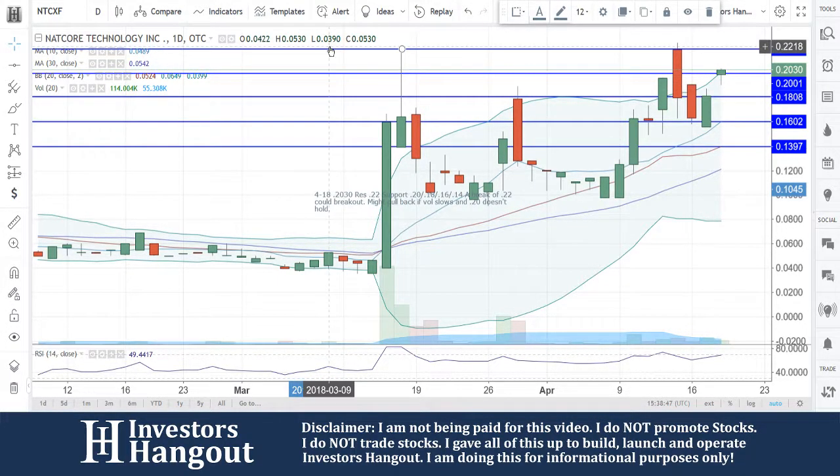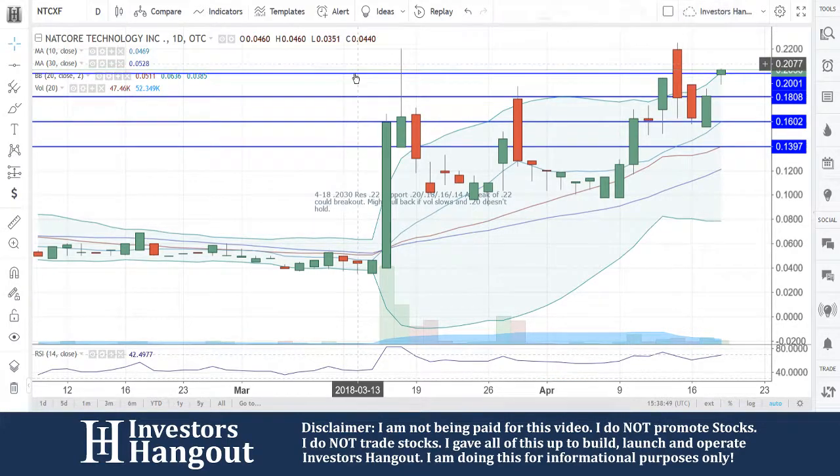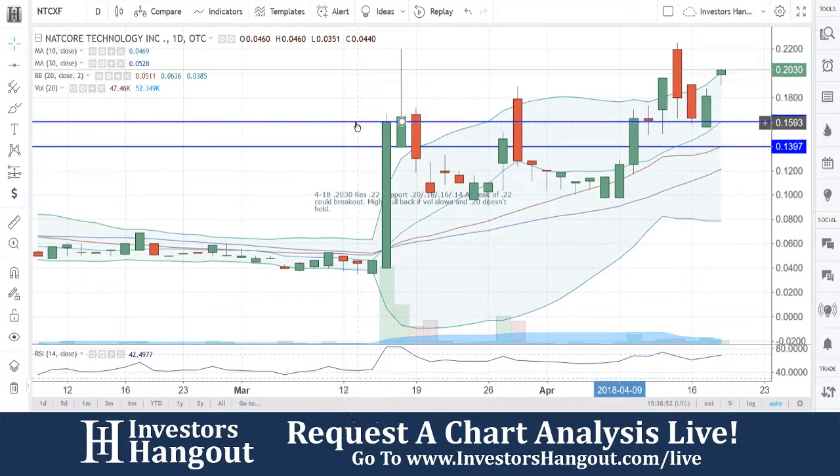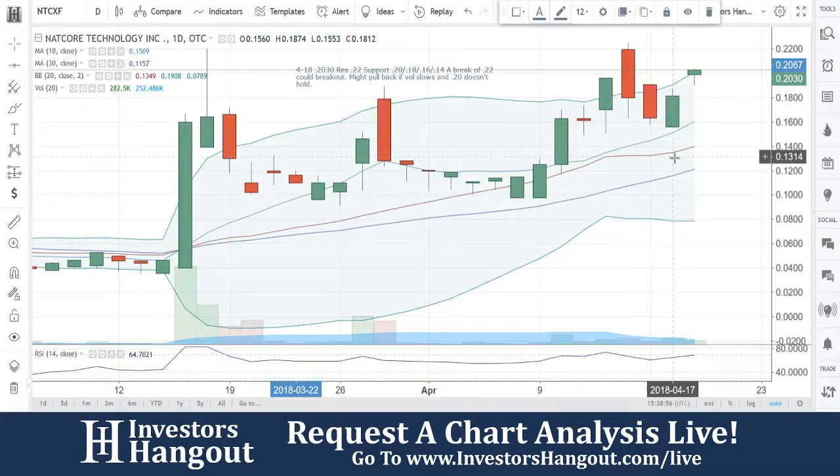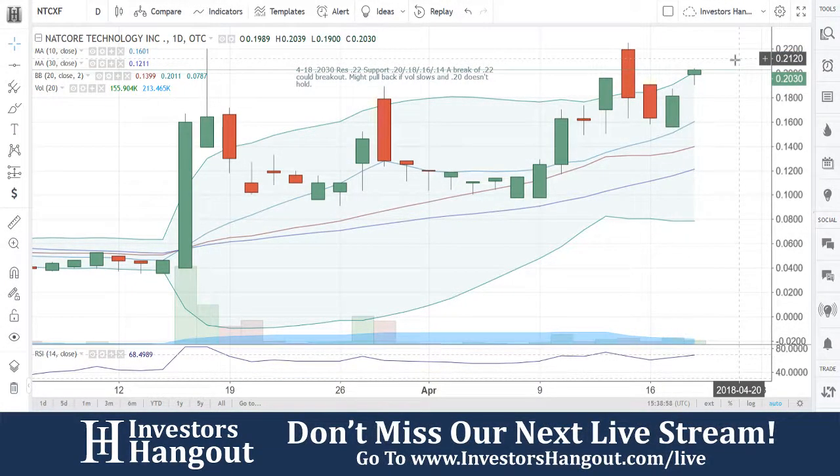For NTCXF, let us know what you think. Go ahead and join InvestorsHangout.com — the link is in the description below, we'd appreciate it. Completely free. And we are going to continue to watch NTCXF.